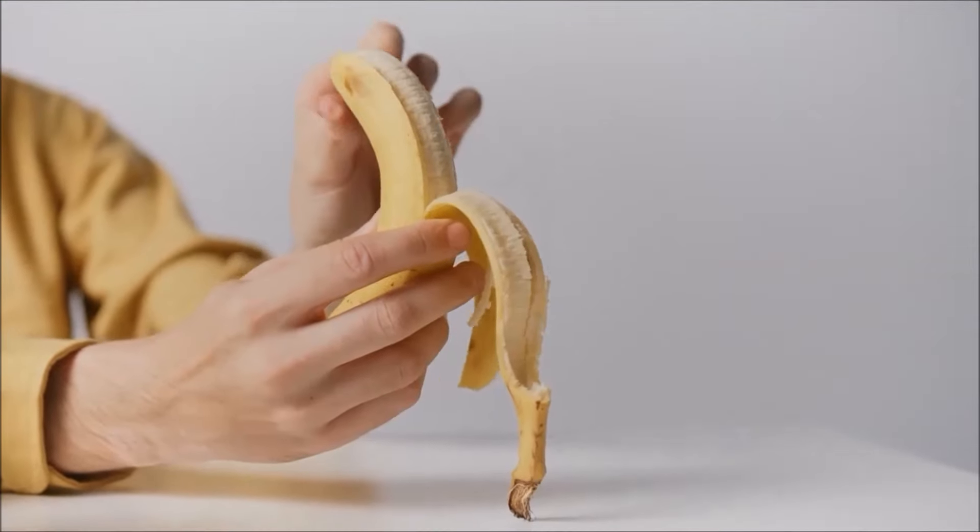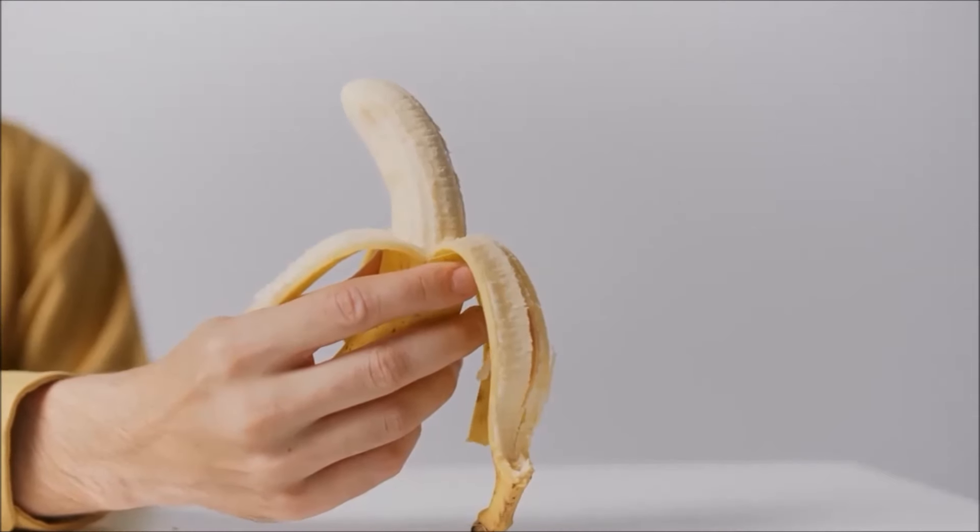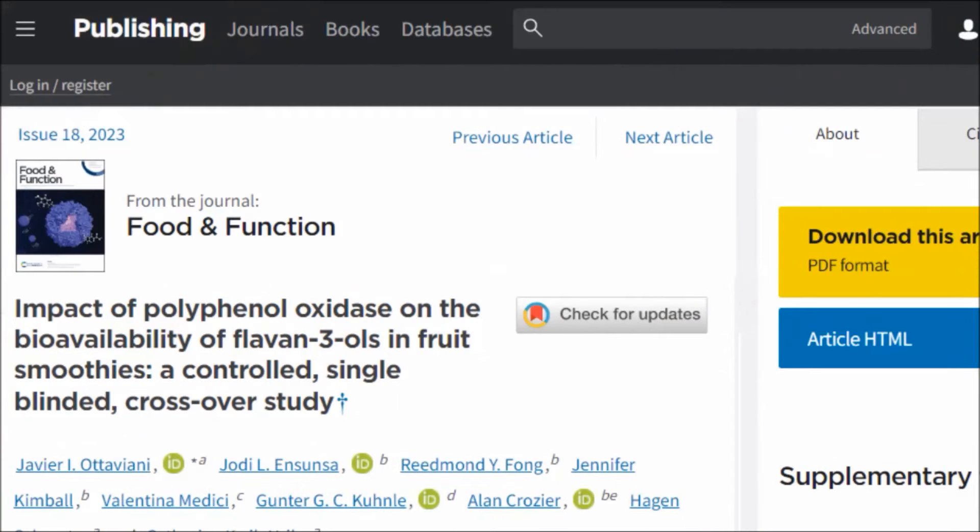So what happens when you add a banana to berries or cocoa in a smoothie? A series of experiments showed that polyphenol flavonoids can plummet by up to 80 to 90% when bananas are included in the mix. Bananas contain the highest levels of PPOs, but frustratingly there are other fruits and vegetables that contain them.